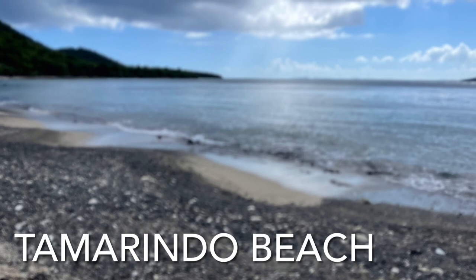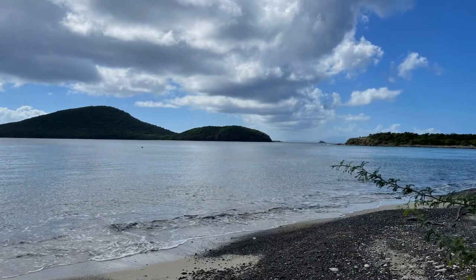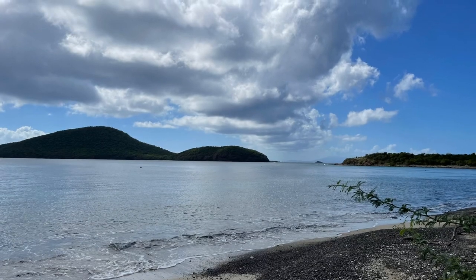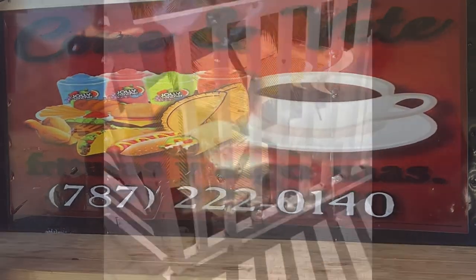We stopped at Tamarindo and went snorkeling and had a really good time. Then we stopped off at another place, Como Venti, for fried empanadas.